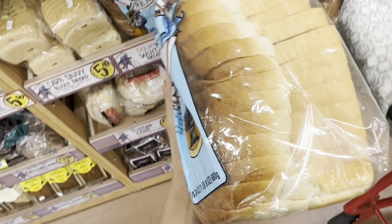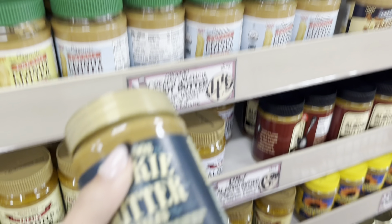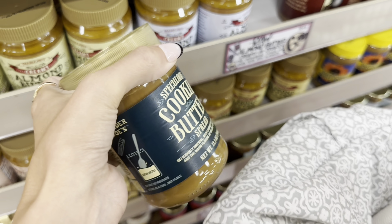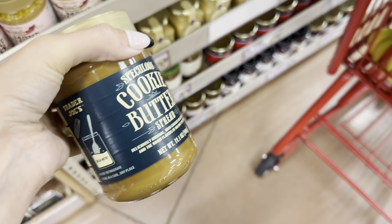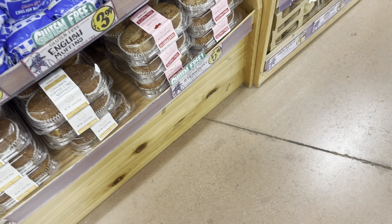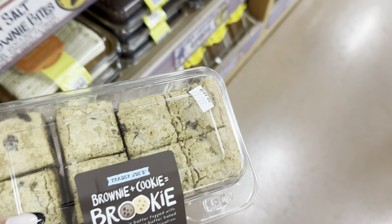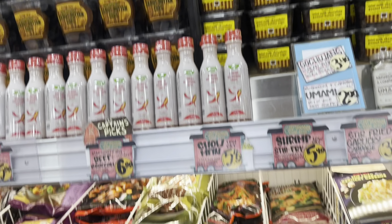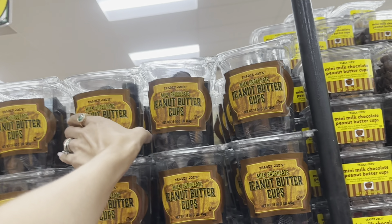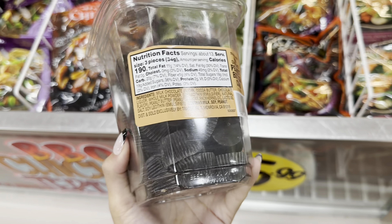I'm grabbing bread — they have a couple of options both at $1.99, but the gourmet one feels softer so I'm going with that for sandwiches since we have peanut butter and jelly at home. Next I'm grabbing cookie butter for $3.99 — it tastes so good. I still have half a jar from last week but I'm getting it again because it's delicious. We're also going to try something new: the milk chocolate peanut butter cups, which several of you recommended in the comments.